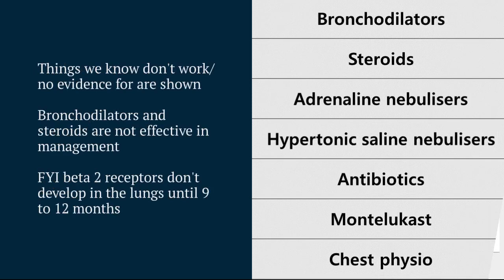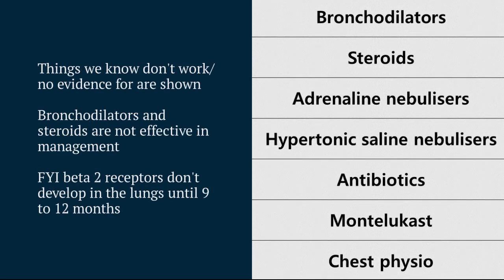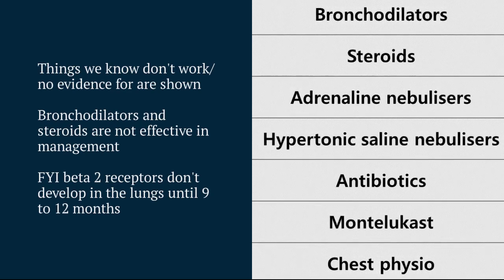As a respiratory illness, students often think that bronchodilators and steroids are going to be effective, but unfortunately there's evidence that both of those are ineffective. That ineffective list also includes several other medications that have been trialled before.